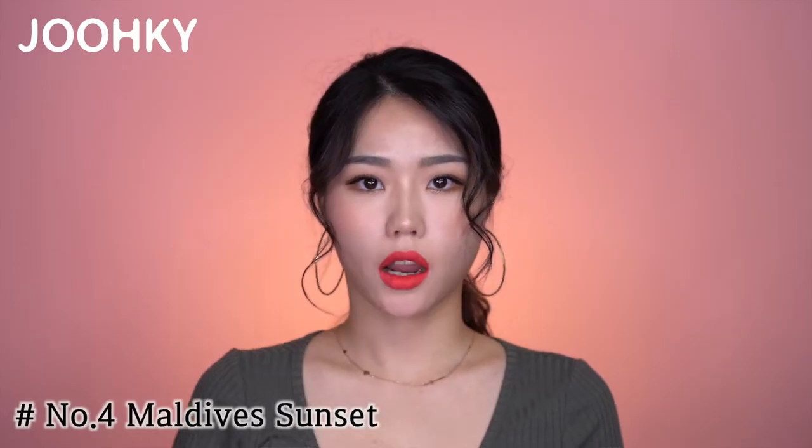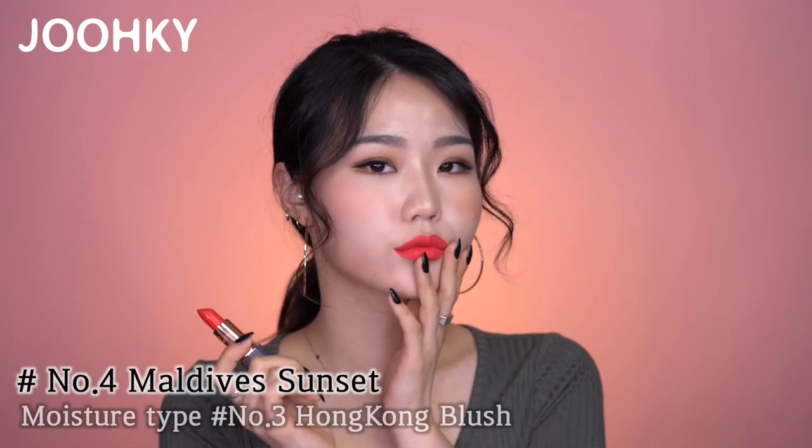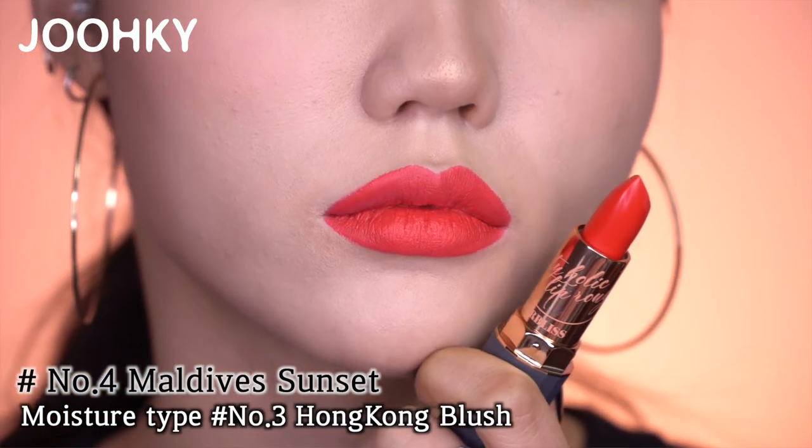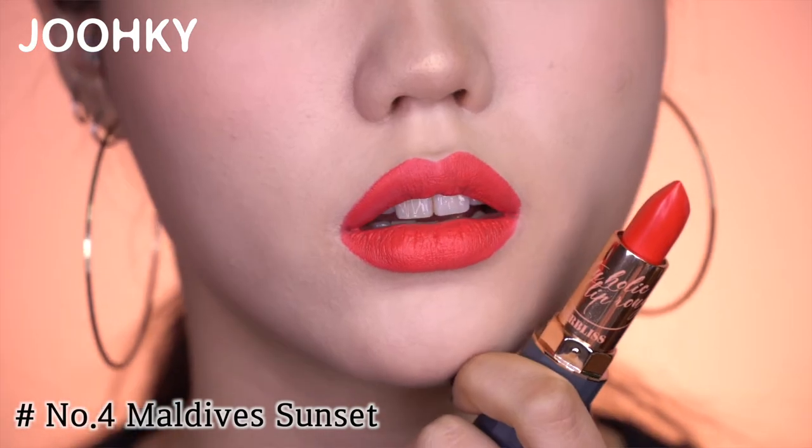The fourth color, Maldives Sunset, has a pink coral color. I think it has a similar clear and cool feeling like the third shade I introduced in the moisture type video. The color expresses the sunset on the Maldives.